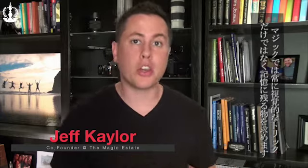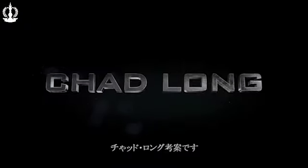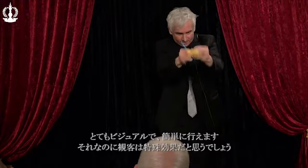In magic, we're always searching for effects that are not only visual but incredibly memorable. Welcome to Knitting Ninja by Chad Long. Knitting Ninja is visual, easy to do, and looks like a special effect happening right in front of the spectator's eyes.